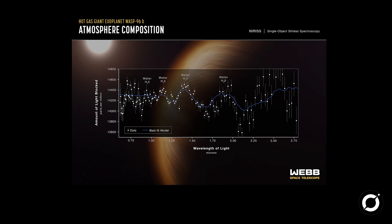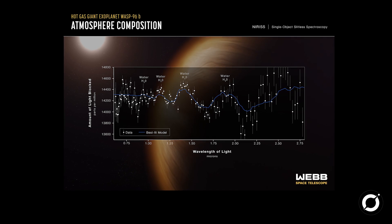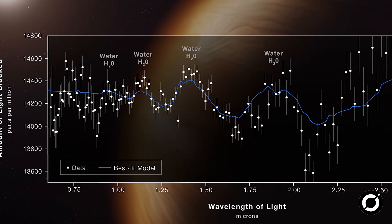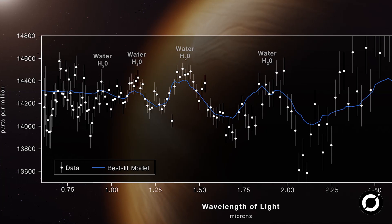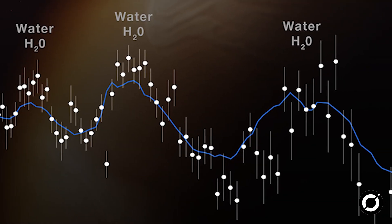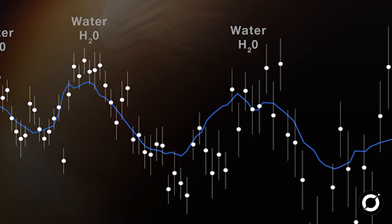The second image is the exoplanet spectrum of the hot gas giant WASP-96b. Webb's infrared technology allowed NASA to see a detailed spectrum that revealed the presence of water vapor in the exoplanet's atmosphere. The exoplanet is closer to its star than Mercury is to our sun.